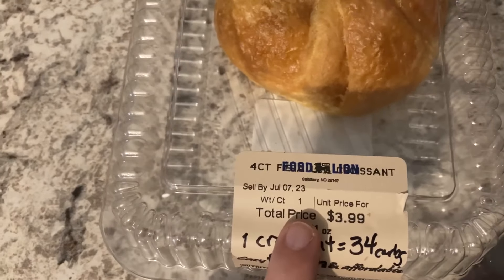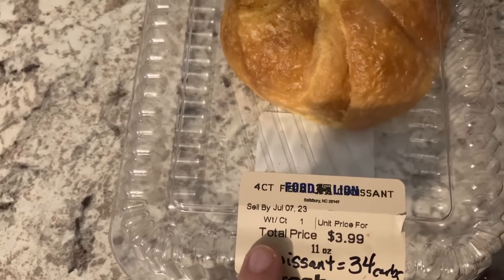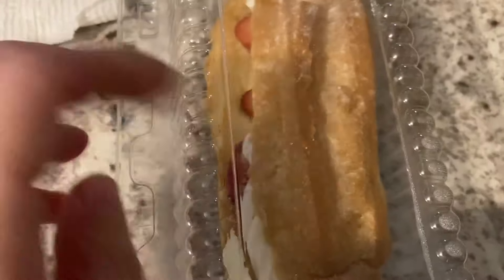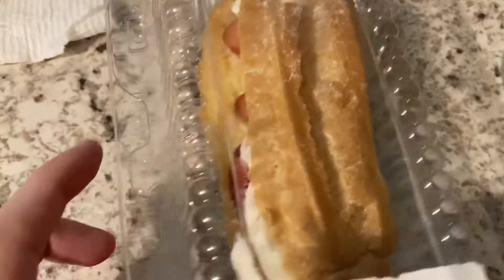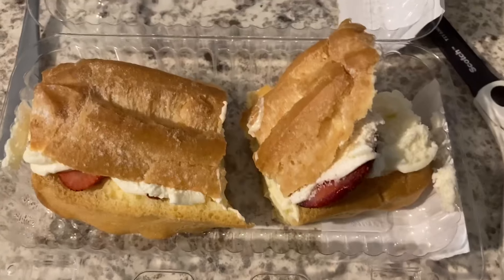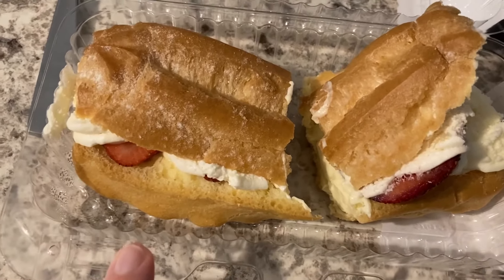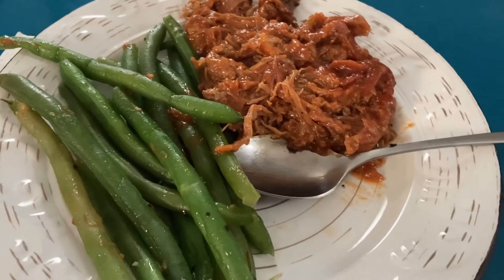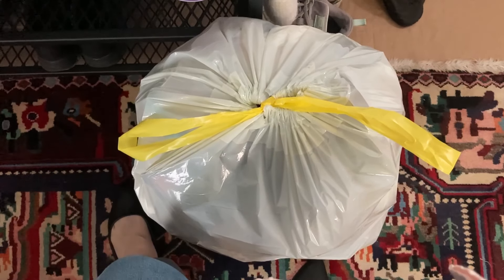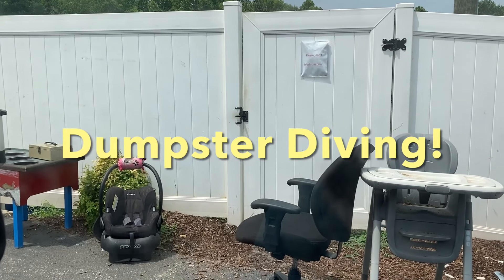I'm reheating one of the croissants — this is the Food Lion brand. I've gotten the Wegmans brand from the food pantry before and it looks really fancy, but the Food Lion brand is actually better in my opinion. And the strawberry eclair — this one doesn't have nearly as much powdered sugar as last week, and I did the math right this time. I cut it into two pieces to save myself some carbohydrates. It's lunchtime!